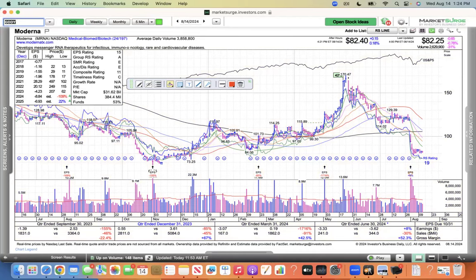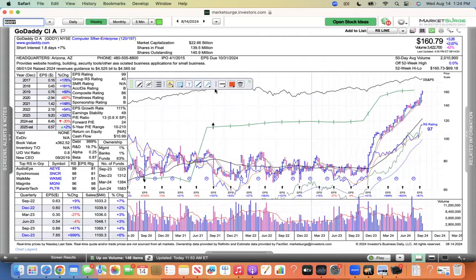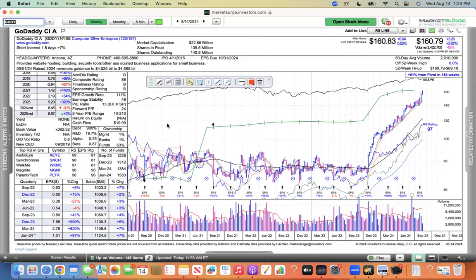I've got to go to the software names. I want to see some software and semiconductor and hardware names breaking to new highs — that's going to show me some leadership. GoDaddy is one that is showing leadership. The group is not very strong — 120 out of 197 — but this is one that's just surfing its moving average. It's been really strong for a really long time. You ride that trend until it bends at the end, and this is definitely the leader of this group.